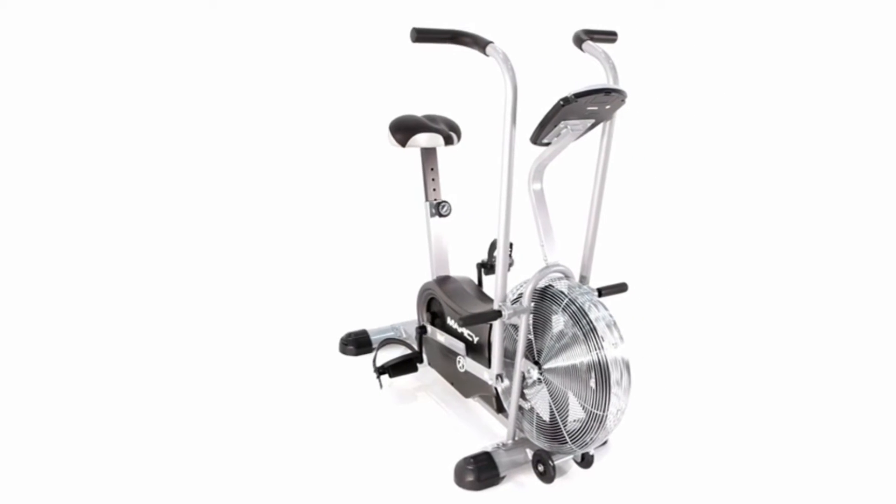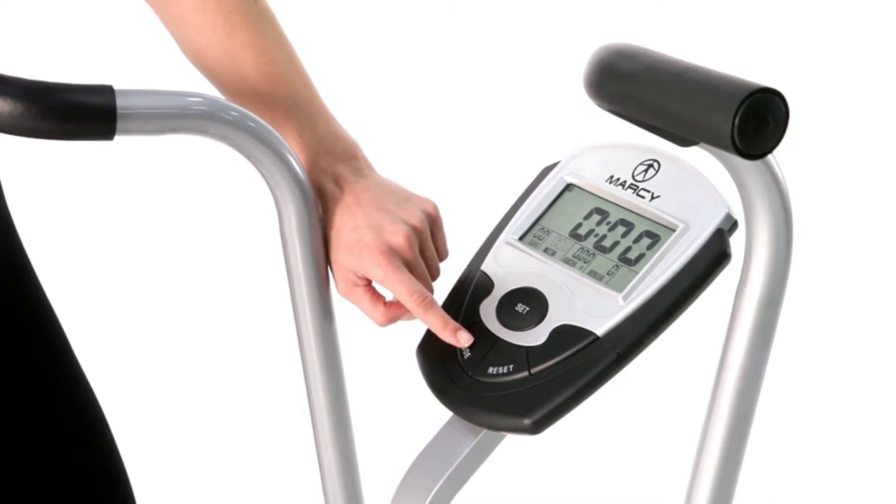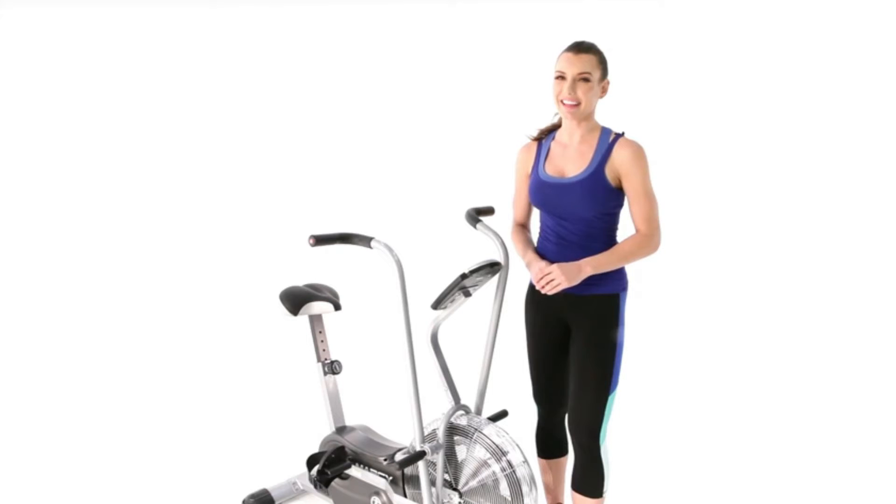Now let's take a look at some of the great features that come included here to help you take your training to the next level. Tracking your workout is important for achieving your fitness goals. With this panel, we can track time, speed, RPM, distance, and calories.